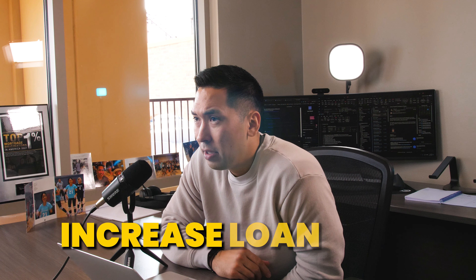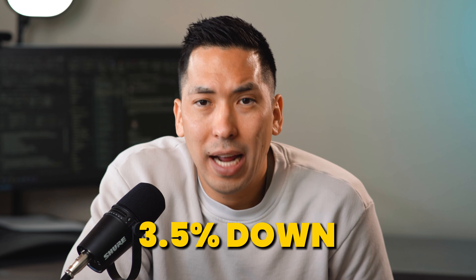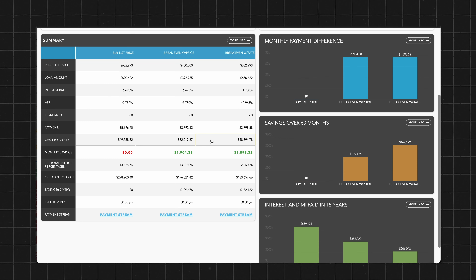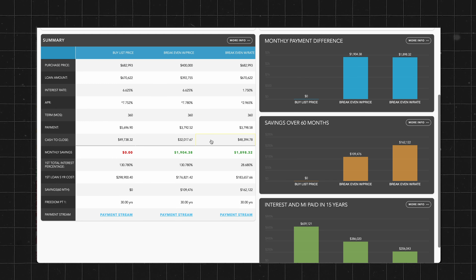FHA did increase their loan limits, which is good, but it's also a bad thing because you're only putting 3.5% down — that's an expensive loan when you're borrowing $700,000 and only putting 3.5% down just to get into this property. You really have to understand the mechanics of the loan for it to make any sort of sense.